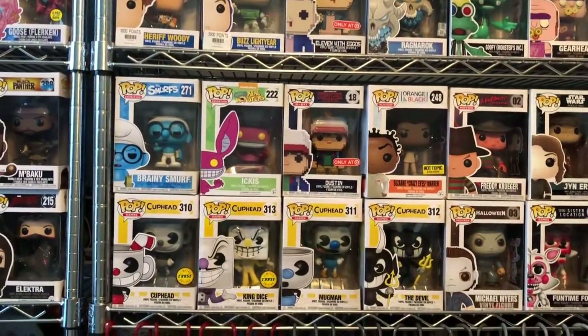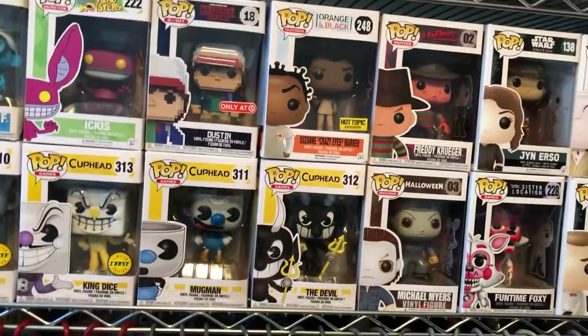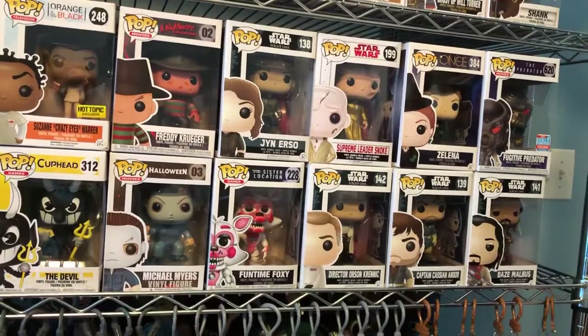If you look right here to the left, there are some Chase ones. And down here, besides the Pops, I collect these hangers.